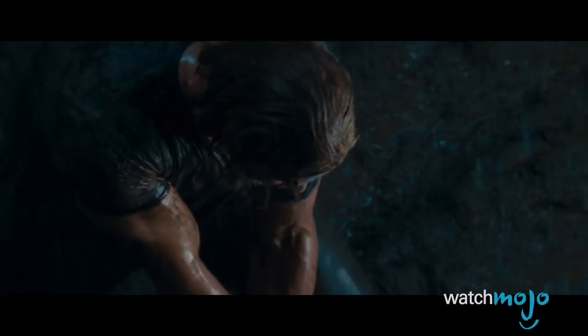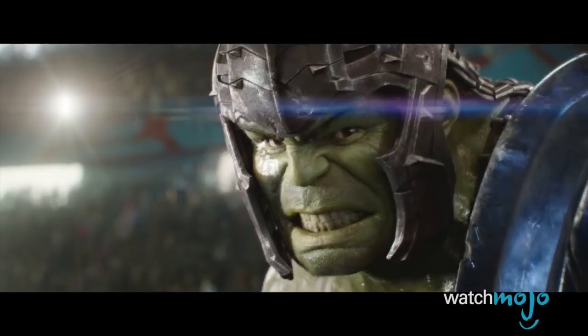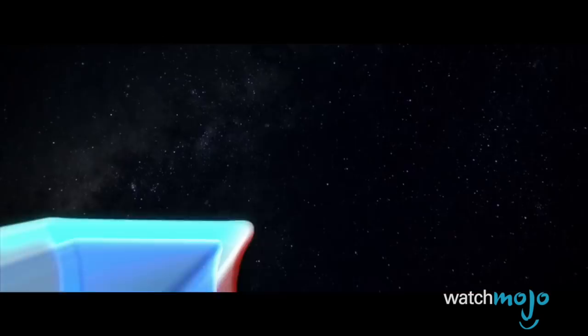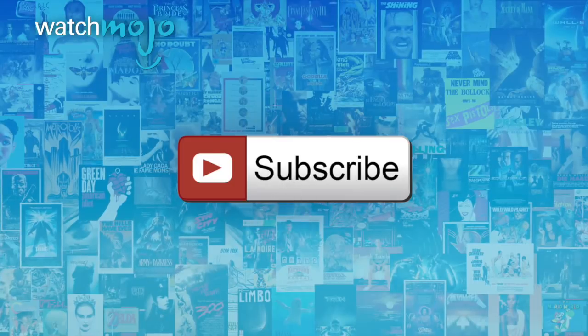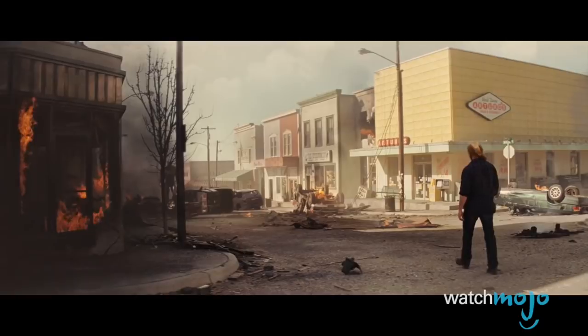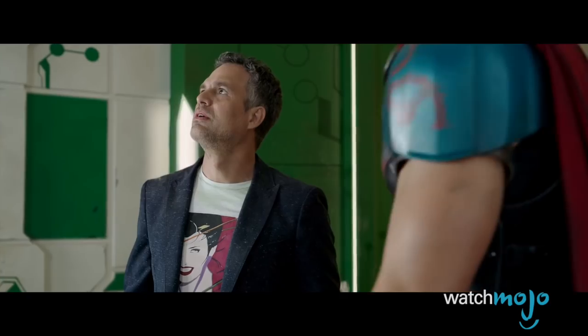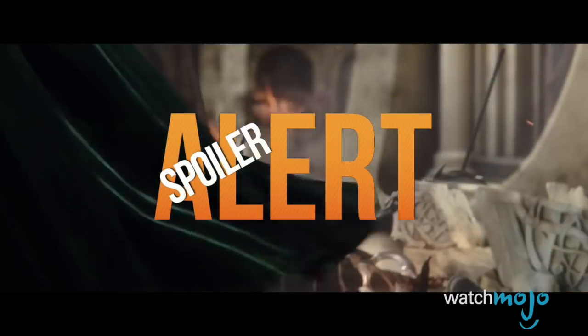Thor doesn't need his hammer to make a huge impact. Welcome to WatchMojo.com, and today we're counting down our picks for the top 5 things Thor Ragnarok changed in the MCU. For this list, we're looking at the biggest changes that Thor's third outing had on the Marvel Cinematic Universe. Since we'll be discussing the events of the God of Thunder's most recent film, a spoiler alert is now in effect.